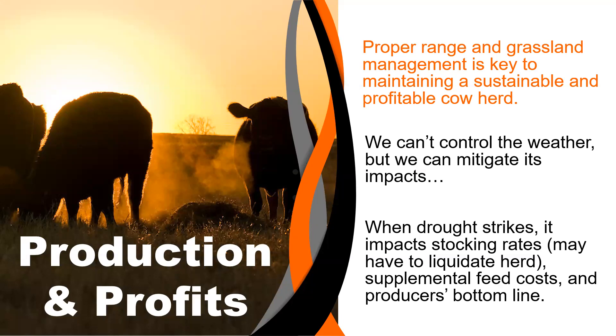Put all those things together with our woody plant encroachment problem, and we have an issue: how do we properly maintain our range and grasslands to support sustainable livestock production, or specifically sustainable cow-calf producers? Our producers want to maintain production and they want to make profits. While we can't control the weather, we can mitigate some of the impacts. Specifically, we're talking about utilizing patch burning and grazing as a risk management approach — how it can help mitigate the impact of drought. When a drought occurs, cattle producers may have to adjust stocking rates, which could include liquidating some of their herd, or increase supplemental feed costs, impacting a producer's bottom line.